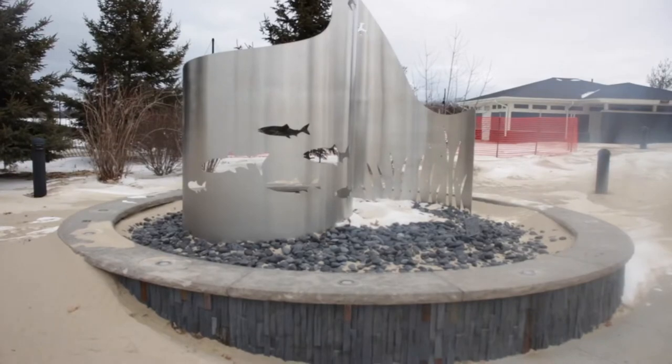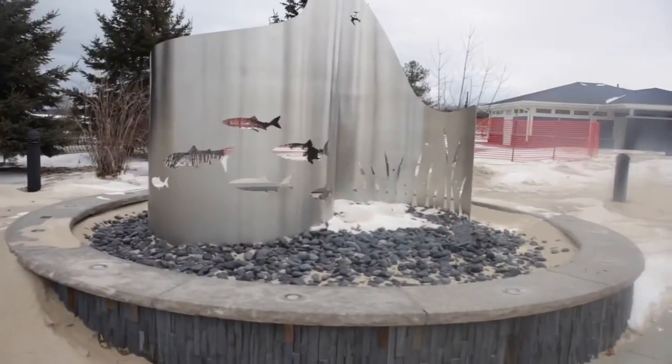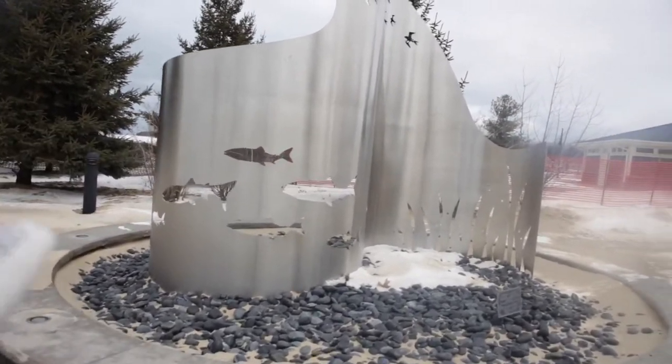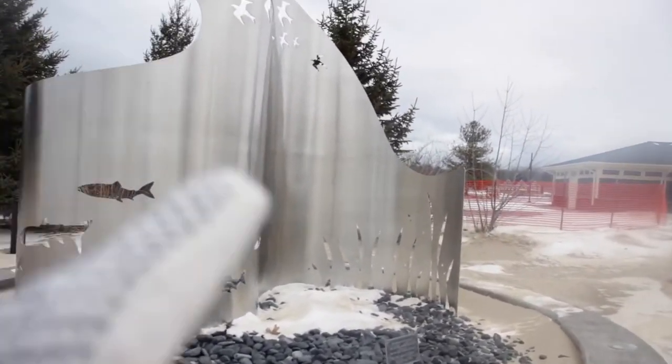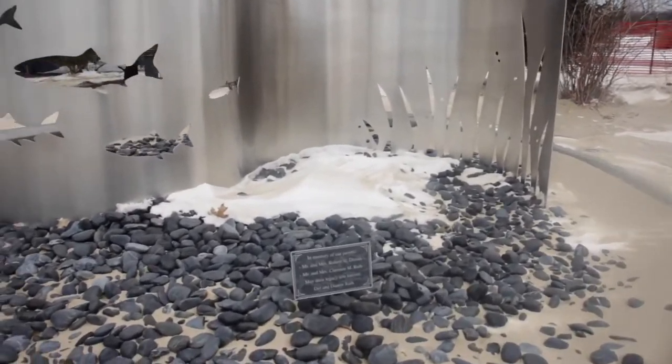This is a pretty cool art piece here right at the edge of the playground. It's got some fish — maybe it looks like trout — birds, and some seaweed. Pretty cool.